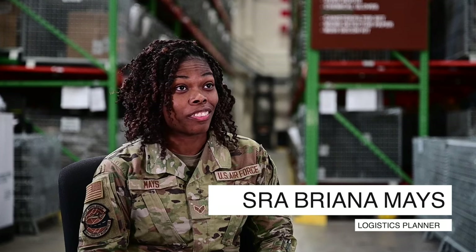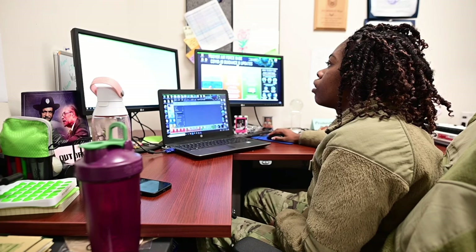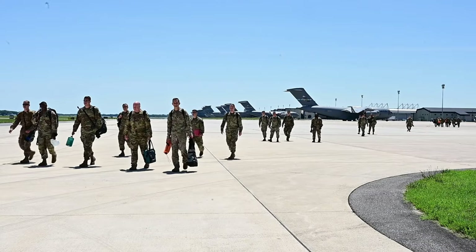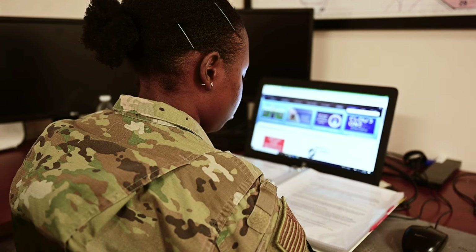Without the IDRC, you don't know if you can fight or not. We're the ones behind the scenes getting everything done, getting everybody out of the door. We're the ones making the plans and making sure everything goes the way it's supposed to go.